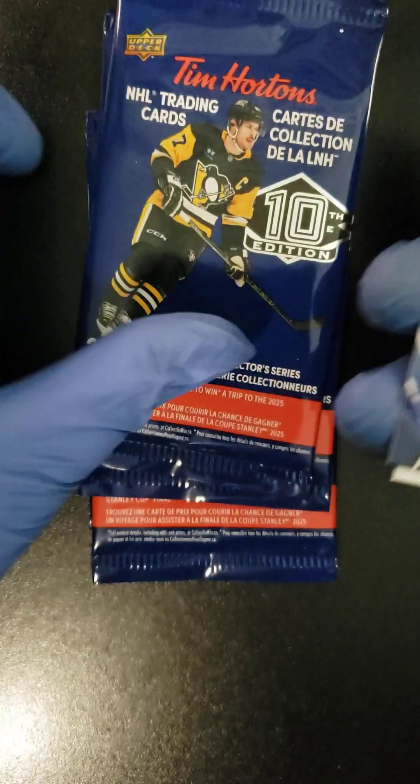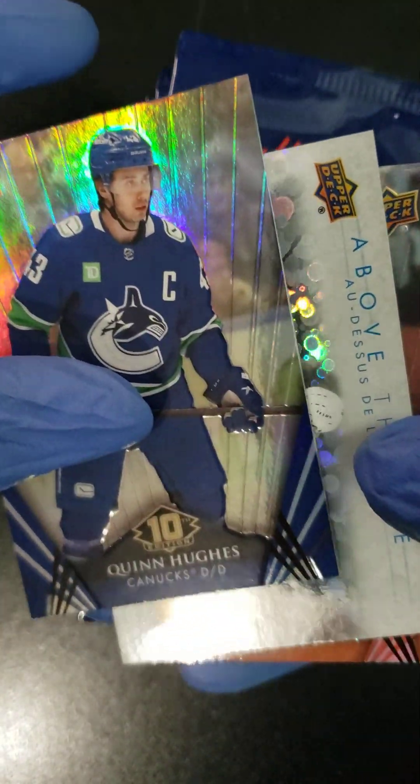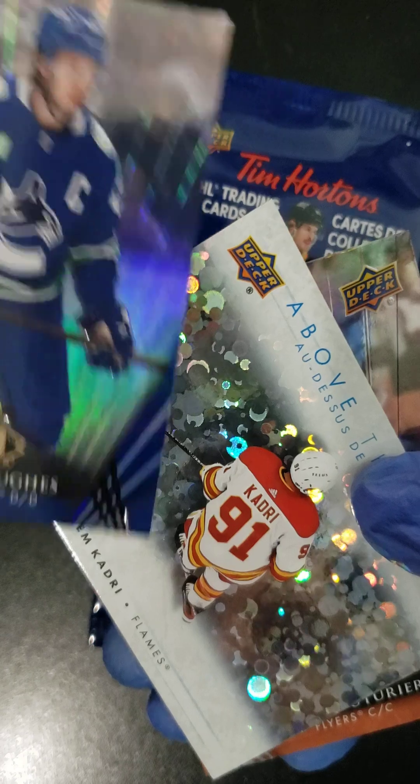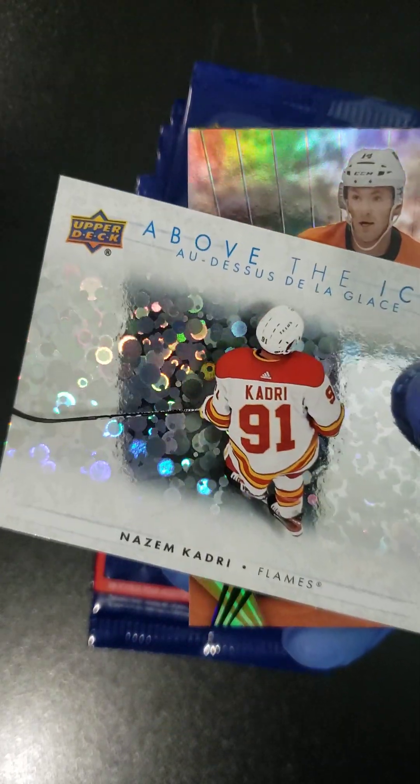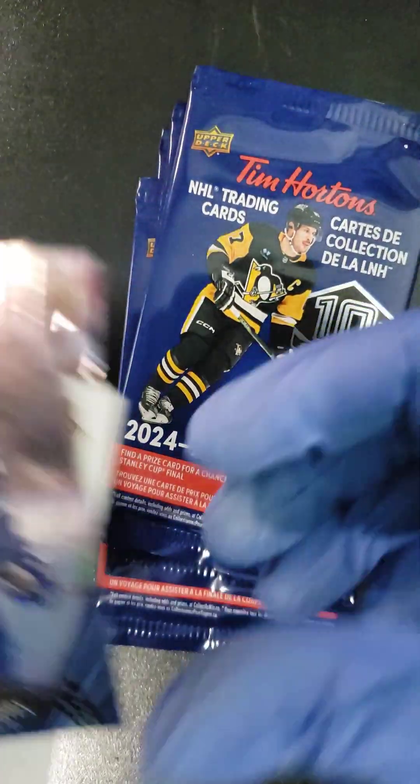But let's get cracking, folks. We got five packs going here. We got a Quinn Hughes. We're going Above the Ice with Nazeem Qadri — that's a one-in-eight hit. And a Sean Coutrier to finish that pack off.